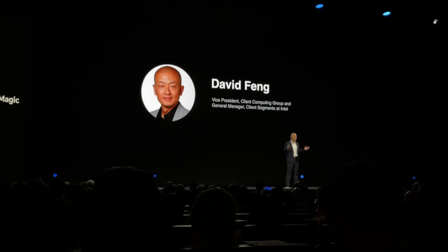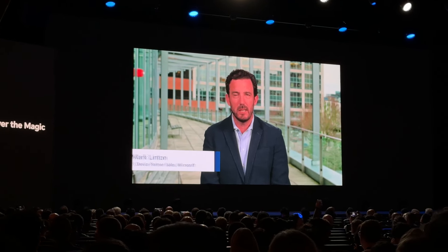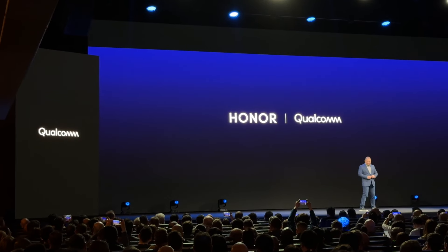This year's Honor Magic event was quite different from the rest. First and foremost, they showed off a whole lot of partners, including partners from Intel, Microsoft, and much more.